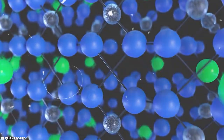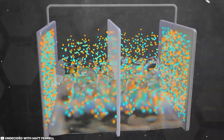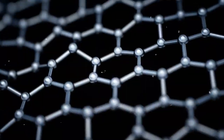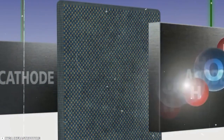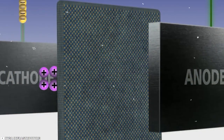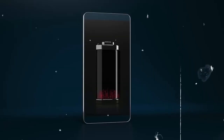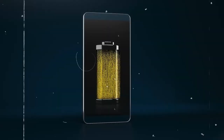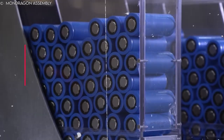Commercial Viability: Polyjoule batteries would need to be competitive in terms of cost and performance compared to other energy storage technologies. This would require significant investment in research and development, as well as the establishment of a robust supply chain and manufacturing process. Regulatory Support: Governments and other stakeholders would need to provide regulatory and financial support for the development and deployment of sodium batteries. This could include tax incentives, subsidies, and other policies that encourage the adoption of the technology.